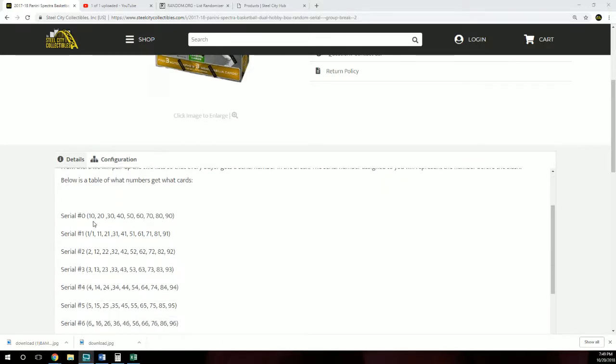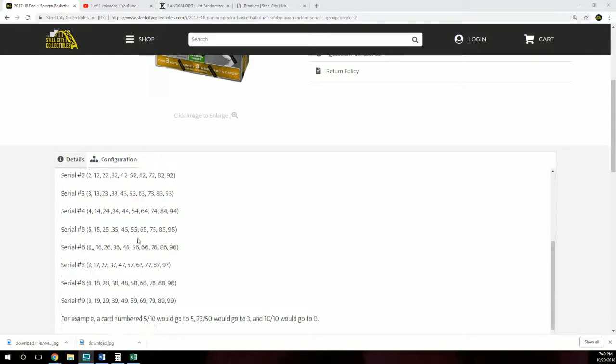Serial number zero would get 10, 20, 30, 40, 50, 60. Serial number one would of course get the one-of-one, 11, 21, 31, 41, 51, and so on.